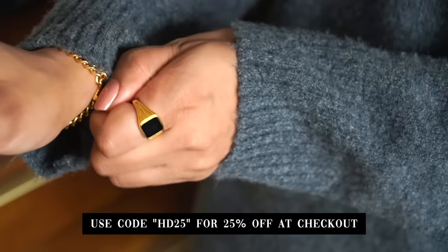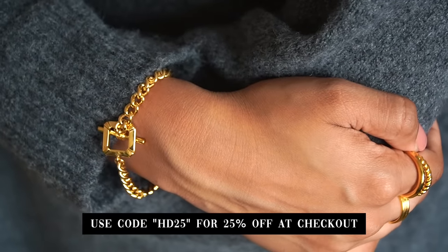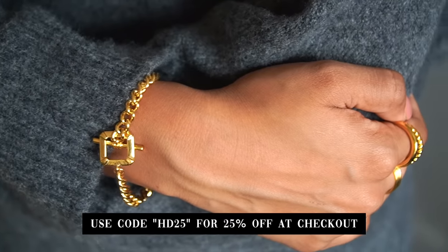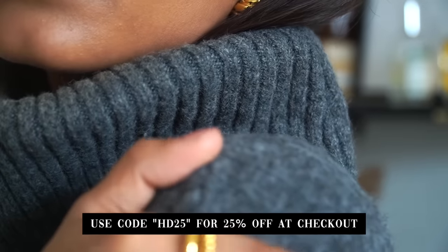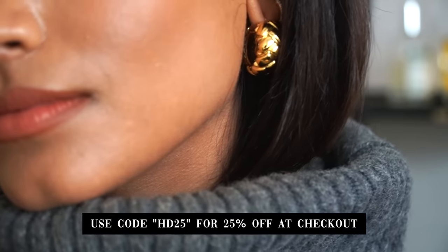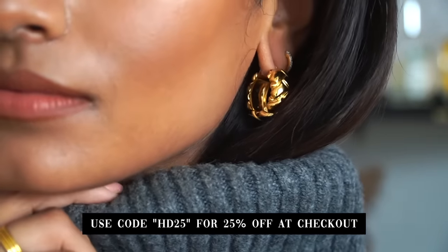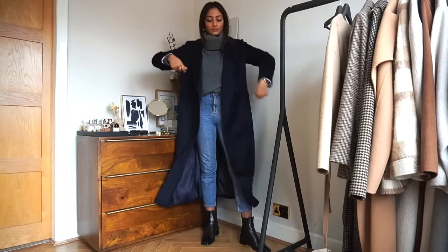That gold does not tarnish — it really does last — and I always feel like Misoma pieces really lift my outfits. They're just so timeless. I actually wanted to give you guys a heads up because they're going to be running a Black Friday promotion, so I'll leave all the information in the description box. If you use the code HD25 at checkout you'll receive 25% off your order. This is available for a limited time only, and everything I've worn in this video is included in the promotion.